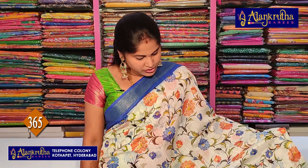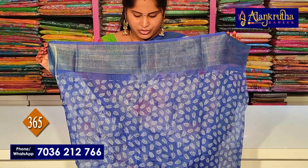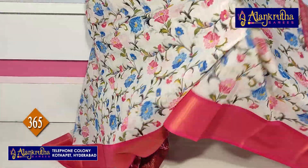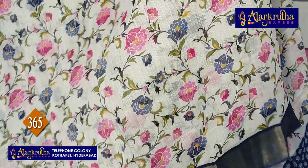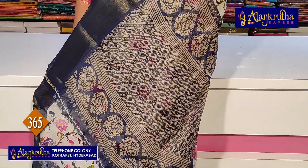Blue color with blouse — style 365 rupees. White and pink colour with pallu and blouse. Next: white and navy blue with pallu, blouse — only 365 rupees.